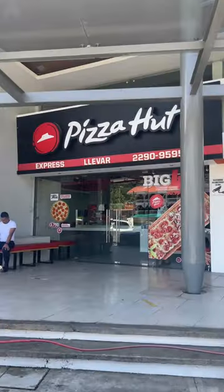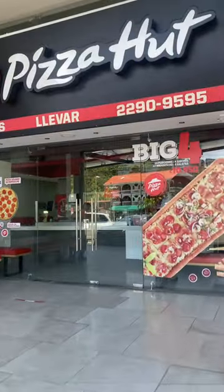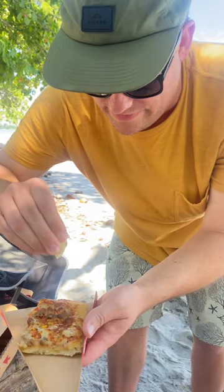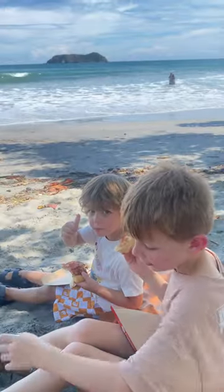A day in the life as an American living in Costa Rica — we grabbed Pizza Hut and took it to the beach. I never go to Pizza Hut back home, but Pizza Hut in Costa Rica is so good. I love how they squeeze limes on the pizza — don't knock it until you try it.